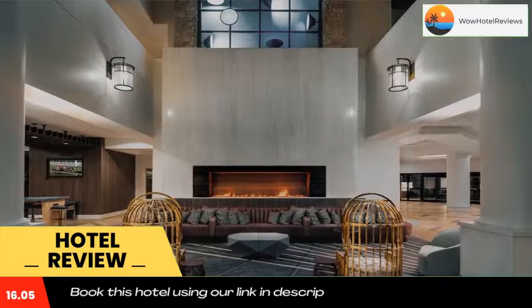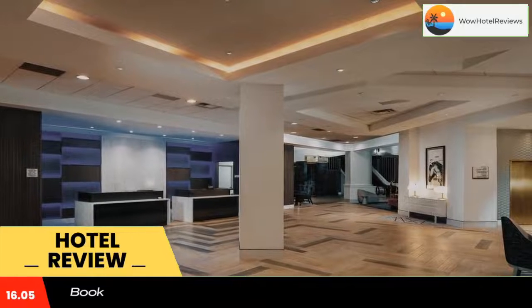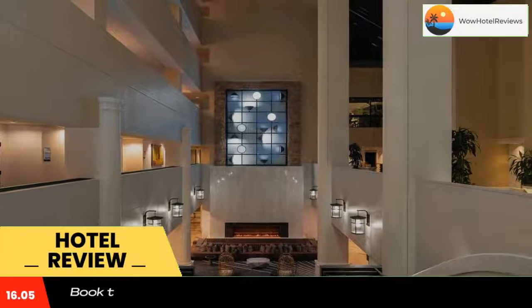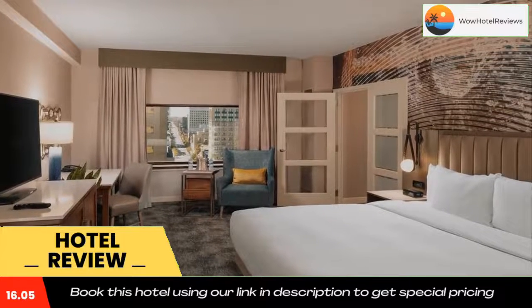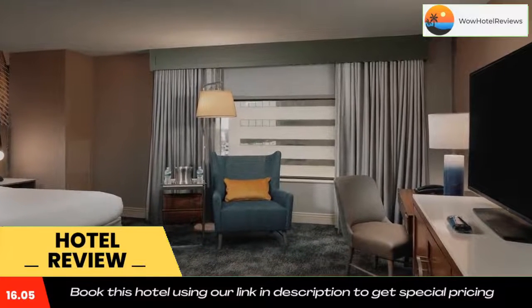Sightseeing tours, a convenience store, and a gift shop are also available on site at the hotel. The Explorium of Lexington, featuring interactive exhibits, is a short walk from the Lexington Downtown Hilton. Transylvania University is also a short distance from the hotel. Use our link in the description to get a special discount on this hotel. Don't forget to like and subscribe to our channel.